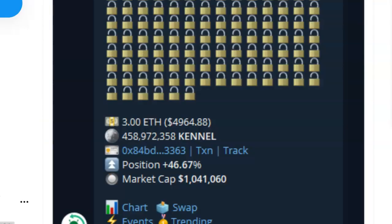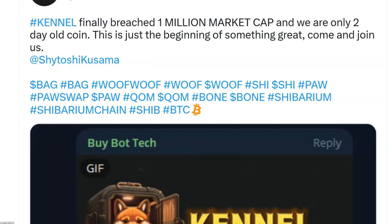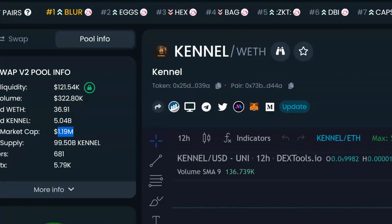My name is Adam Shelton and thank you for watching this video today. Hey, one million dollar market cap already and they're two days old — this is just the beginning. For proof, let's go look at it: one million dollar market cap, let's go! Don't forget to like, comment, and subscribe to the channel.